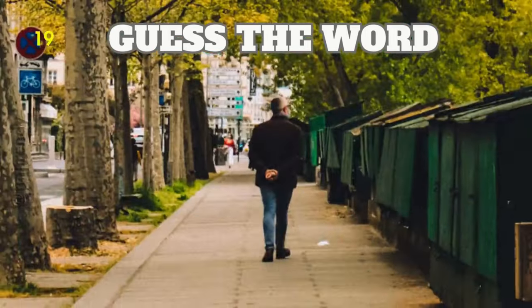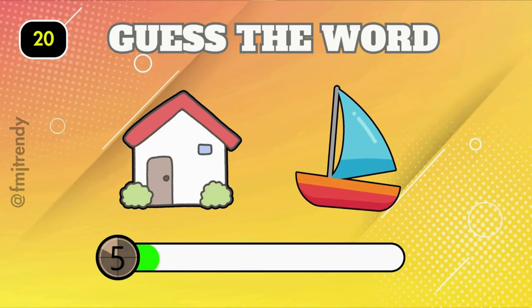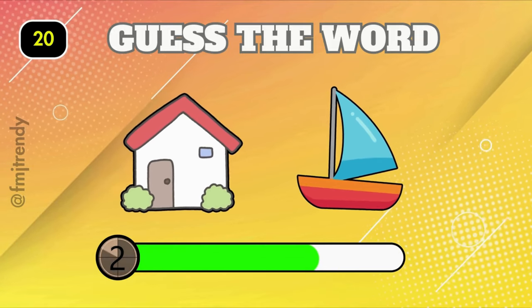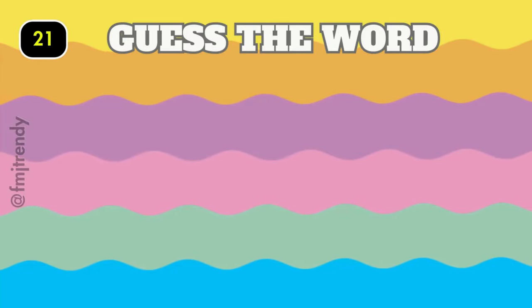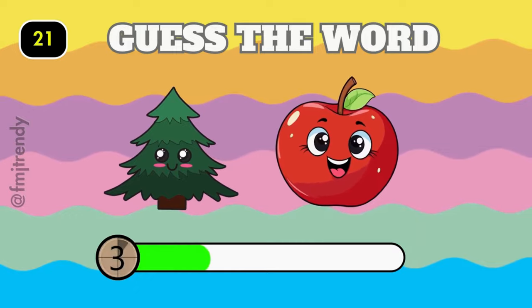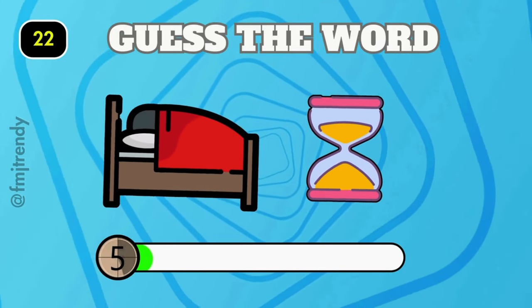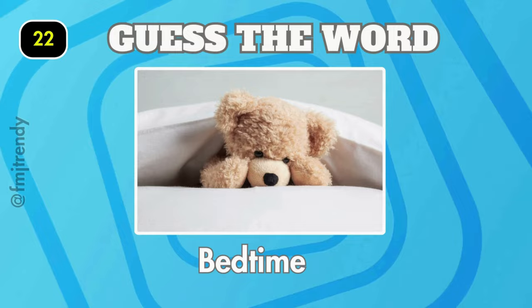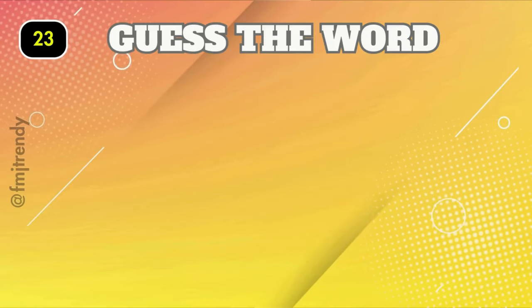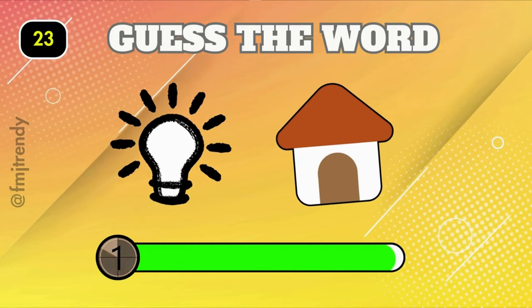It's sidewalk. Houseboat. Yes, it is pineapple! Lighthouse.